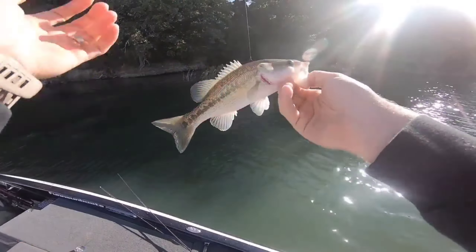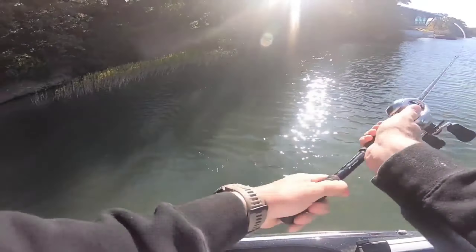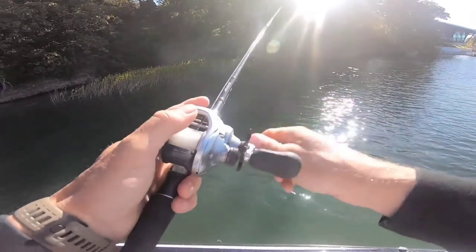Spotted bass - spotted bass should be in here. You can see the grip. And here's some little bait fish just spotted in the shallow grass right there.